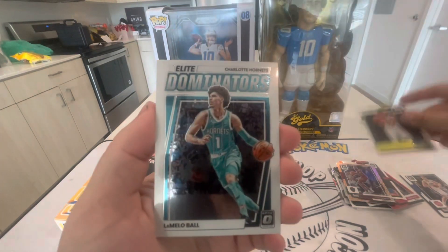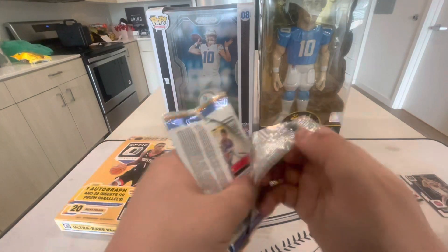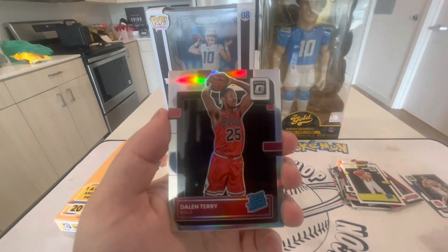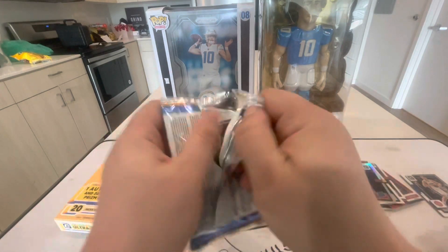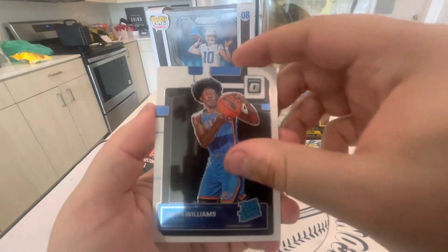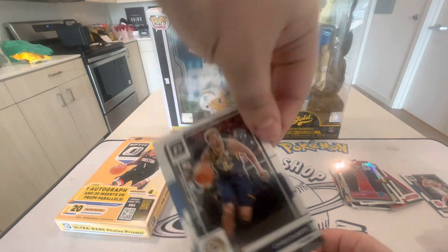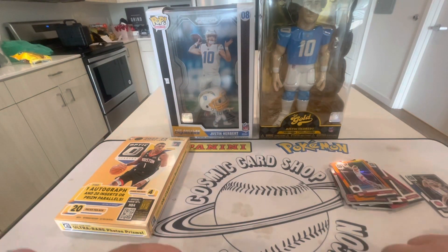Too bad that wasn't a rookie Mobley — that would have been sick. Jayson Tatum, Walker Kessler rookie, LaMelo Ball Dominators, and Bogdanovic — or however you say that. Leave a comment below and let me know how you guys have been doing, if you've been ripping anything, any cool pulls or new PC buys. Robert Williams, Dalen Terry, Paul George. Last pack — let's get something big! TJ McConnell, Jaylen Williams rookie, and we got an orange — that's going to be the orange Jacob Poeltl out of 199. And we're ending off with a Chris Duarte base card.